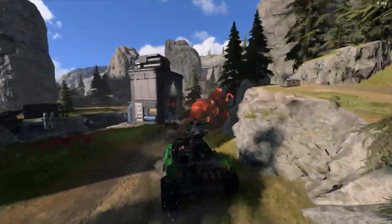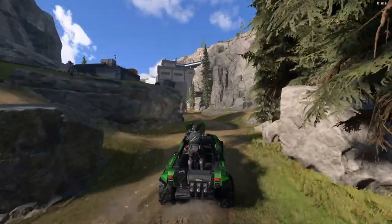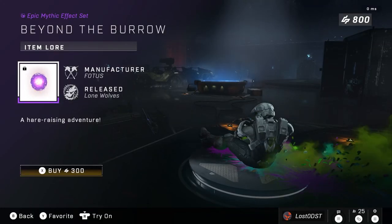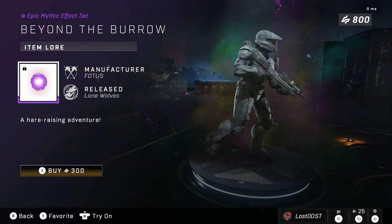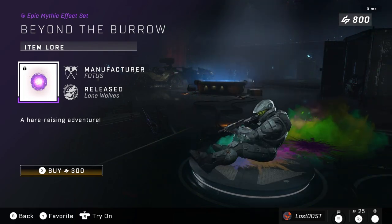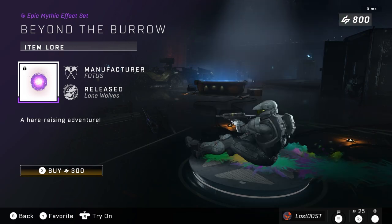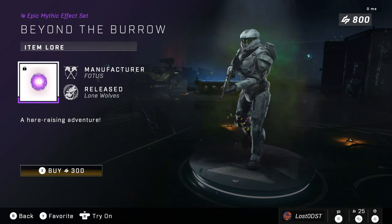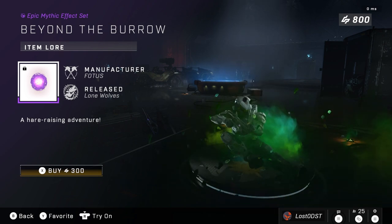All of that is going for 800 credits — not my kind of thing, I don't think it's worth 800. Now let's move on to the next one, which is Beyond the Barrow. This is a mythic armor effect and it looks a lot like Entropy of Spring, the kill effect — you can clearly tell they share the same theme. It's going for 300 credits, not really worth it in my opinion, but some people might like it.